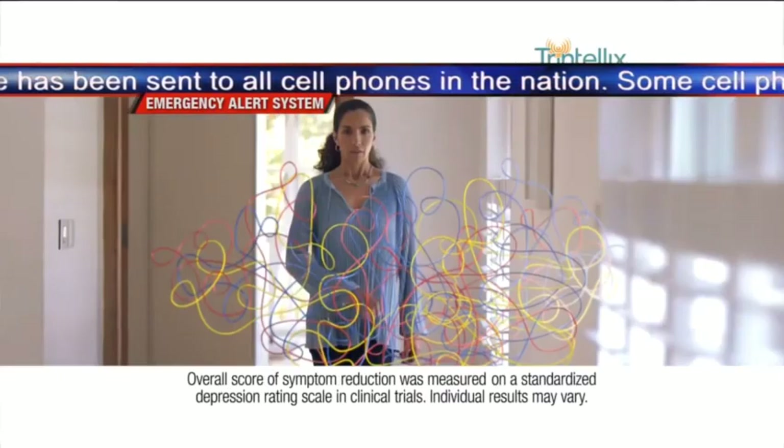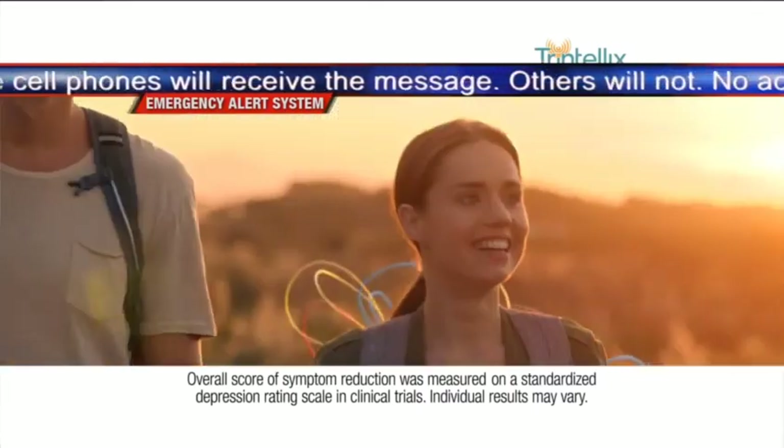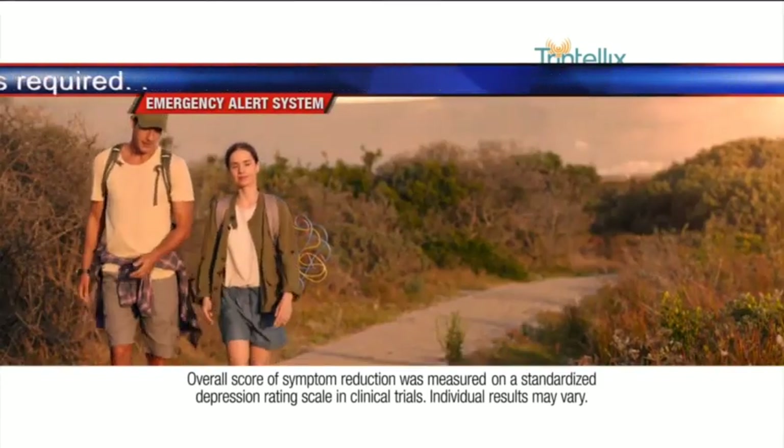A similar wireless emergency alert test message has been sent to all cell phones in the nation. Some cell phones will receive the message, others will not. No action is required.